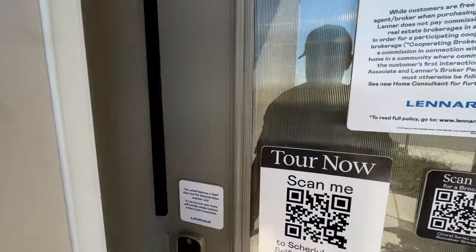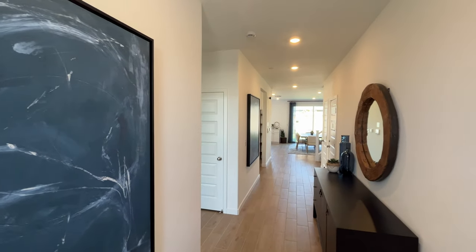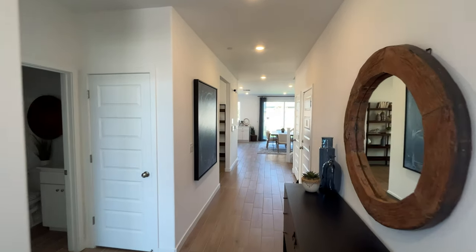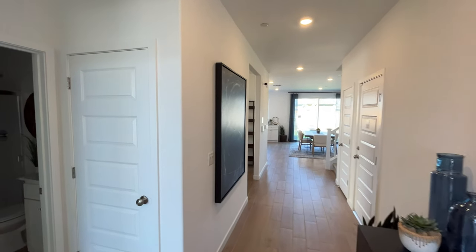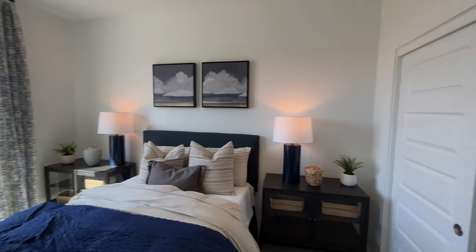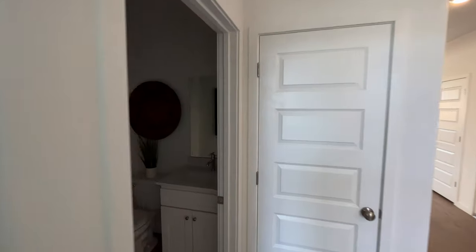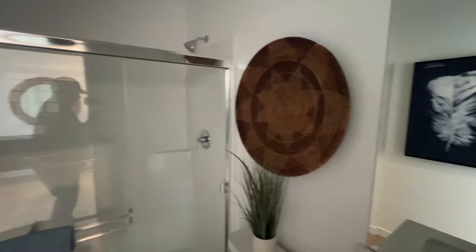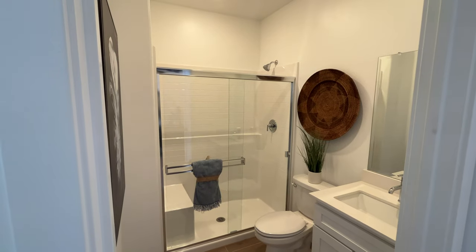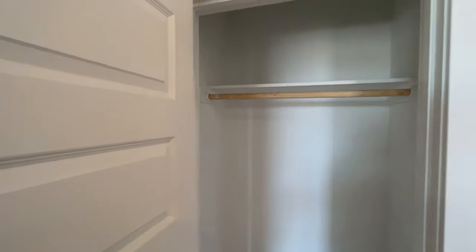Without further ado, let's get started. They are doing a lot of work daily here in this neighborhood, but as soon as we walk into this home — this is the Melody floor plan. So if you like this house, just let me know: 'Hey Adrian, I'm interested in the Melody floor plan.' We have a bedroom downstairs. This home is a five bedroom, three bath, two thousand five hundred and seventy-eight square feet, and as of right now it is starting at around $496,000 — that is the current starting price.